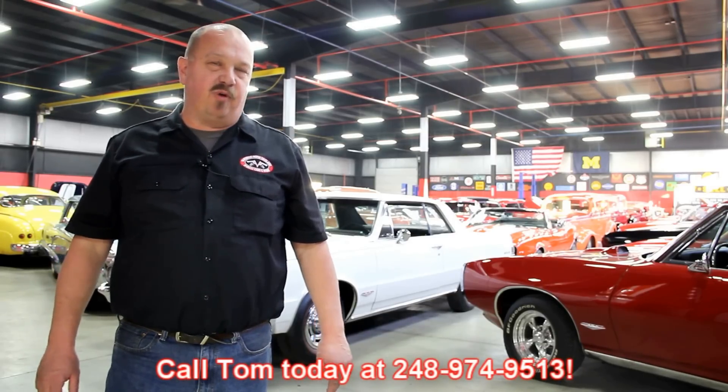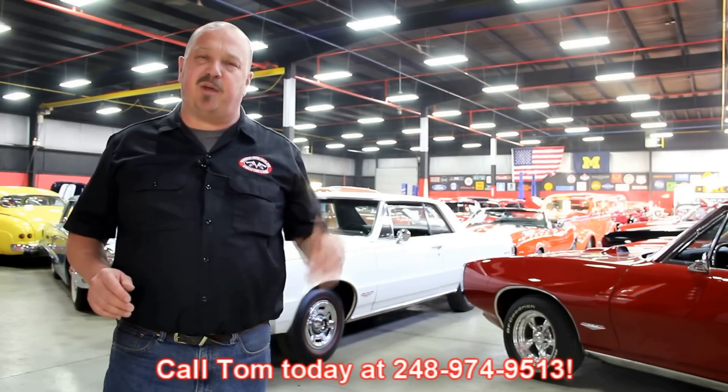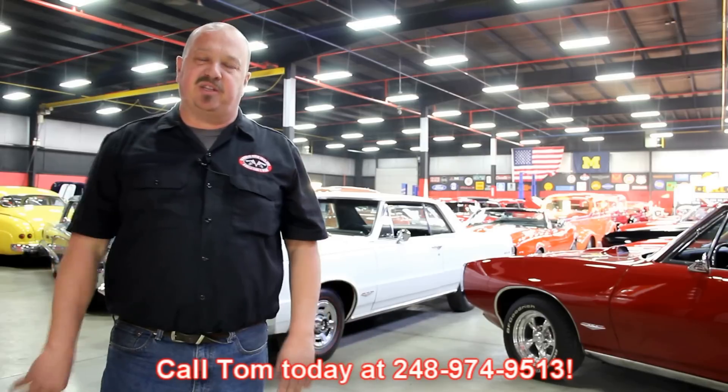We encourage you to come visit us here at Vanguard. If you're from out of town flying to Detroit Metro Airport, call Tom at 248-974-9513. We can send somebody down to the airport to pick you up — it's only about a 20 minute ride. We're right here in Plymouth, Michigan and you can come out and check out all these cars.